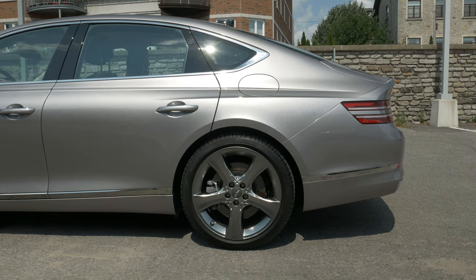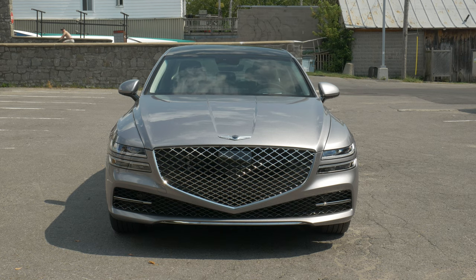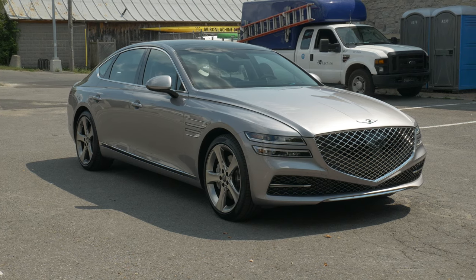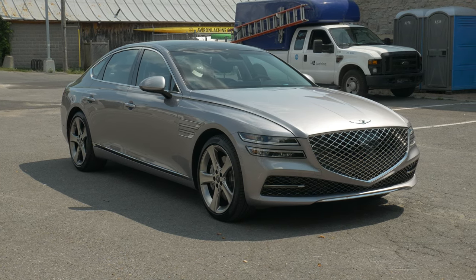The exterior is elegant, I think it is pretty good, and that huge front grille is certainly interesting to look at. Let me know in the comments below. I will give you the headline facts of the G80, then take it out on the road.